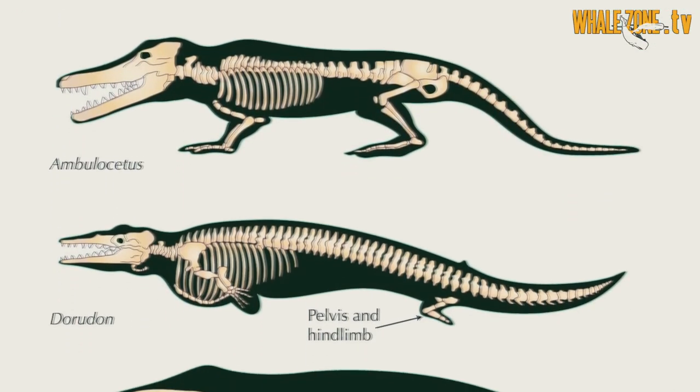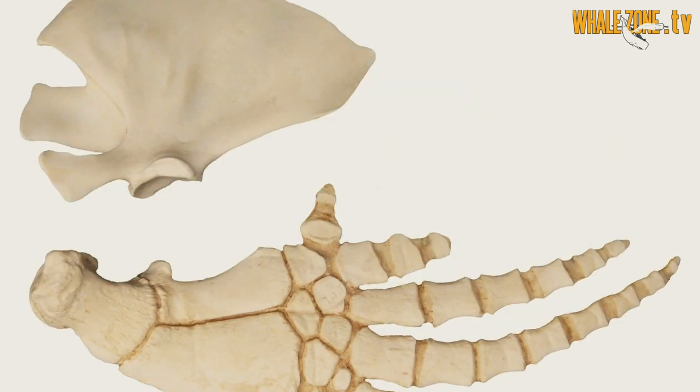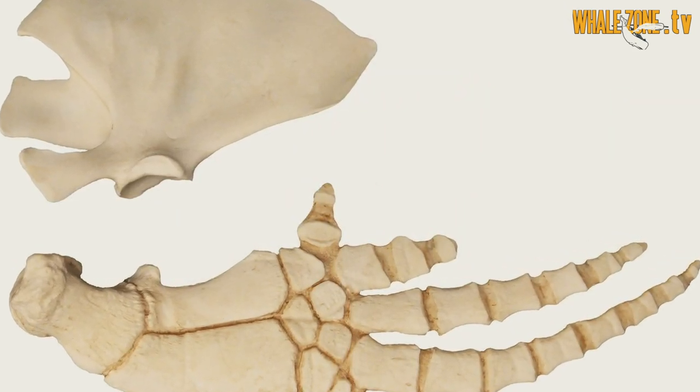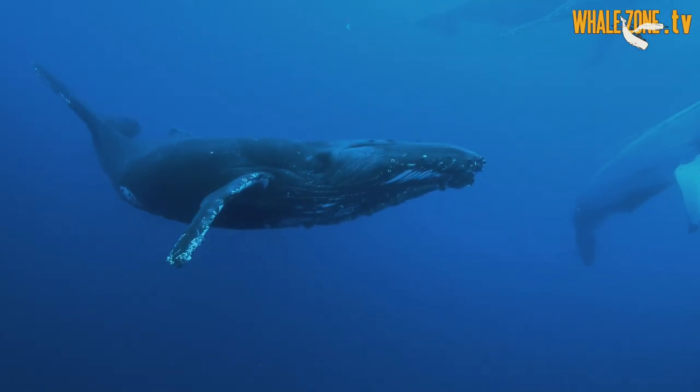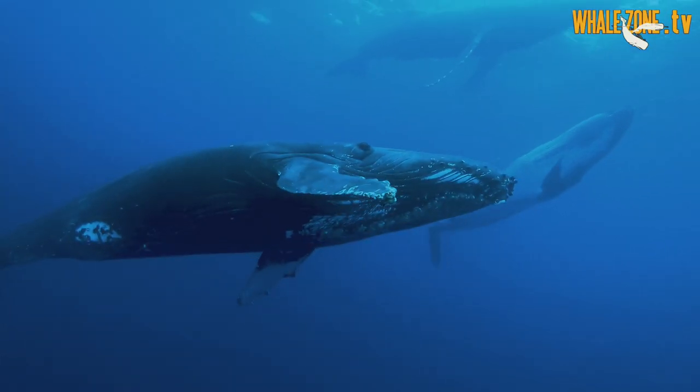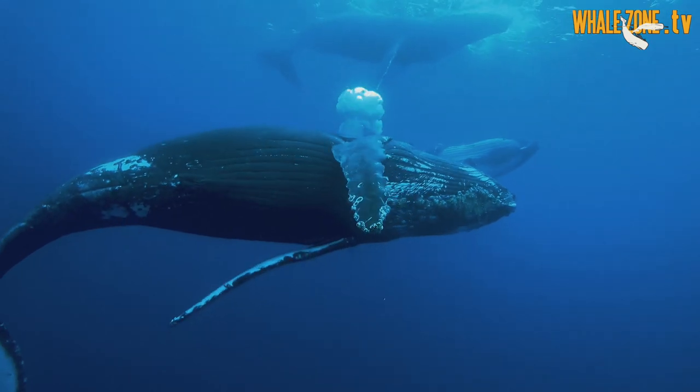The hind limbs are still visible at the embryonic stage but they do not develop. On the contrary, the forelimbs got longer and flippers developed to provide directional control. The function of the flippers is to stabilize the body and to help in turns — so to help with steering.